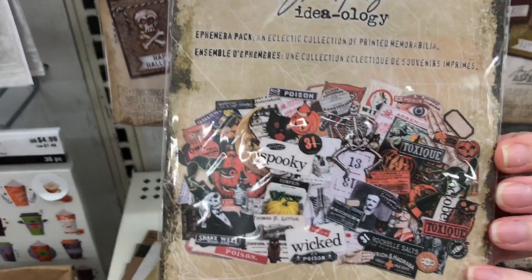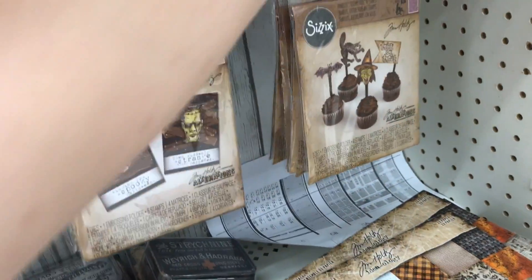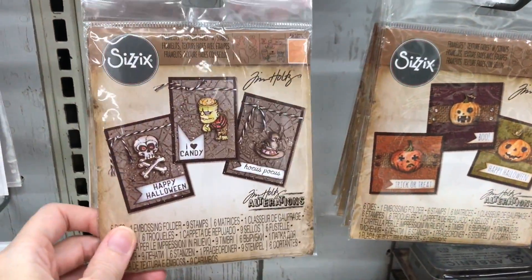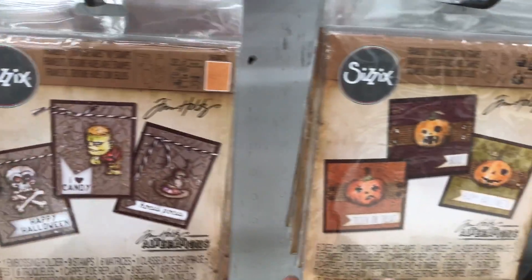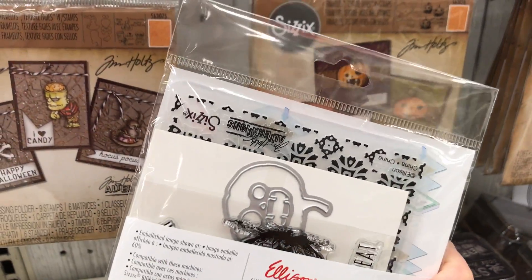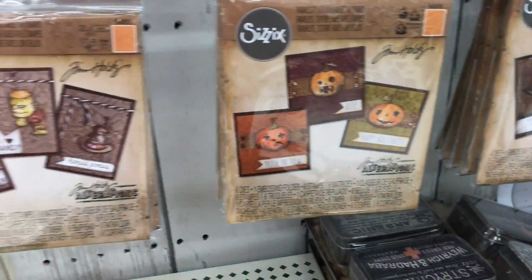You can get a better idea here. Okay, and then we get down here and there are some framelits - dies and stamps. These come with the stamps, the dies, and the embossing folders, so those are cool. I don't see a price here though.